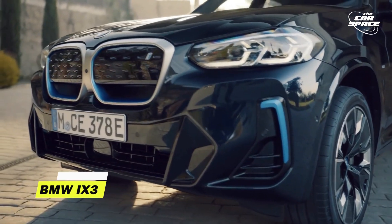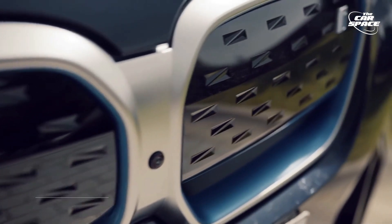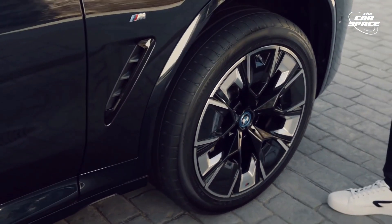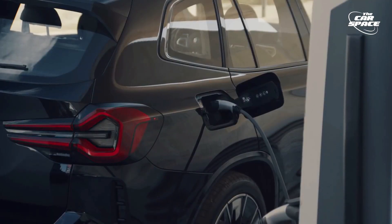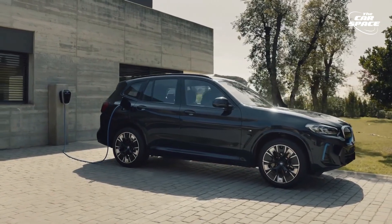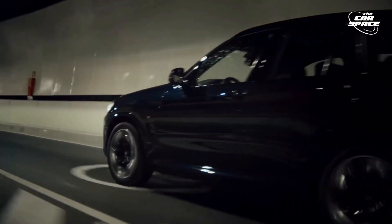BMW iX3. With the iX3, BMW has forged its own path, eschewing the high-output and all-wheel-drive arrangement found in many of its competitors. The pure electric SUV seems nimbler and more agile than you'd anticipate from a vehicle of this type, and most of its rivals can't even come close to matching its performance-to-efficiency ratio.